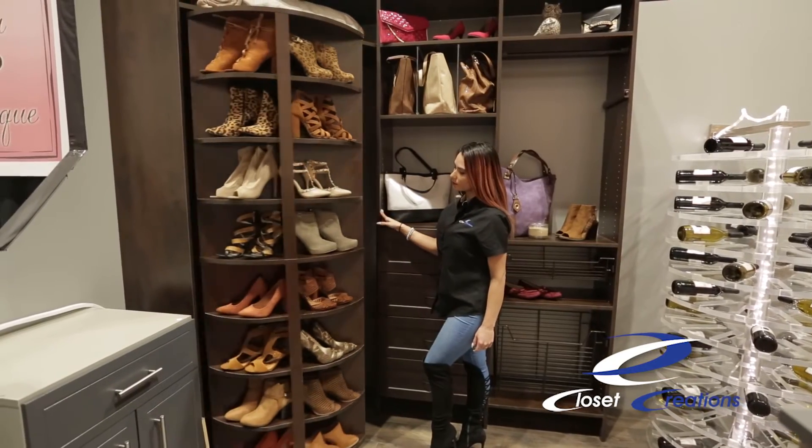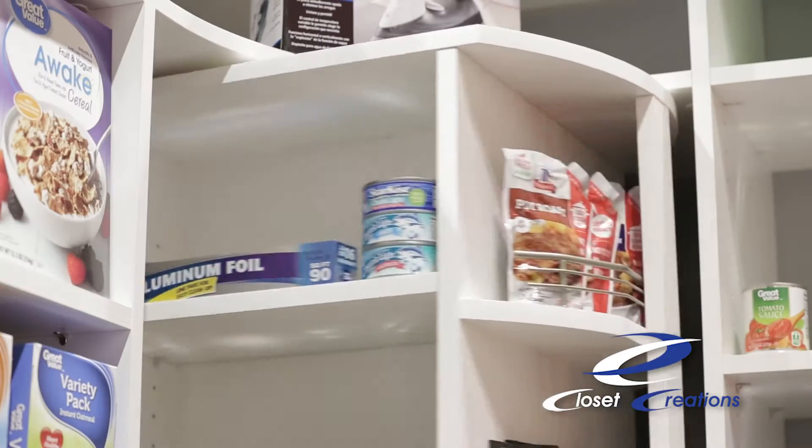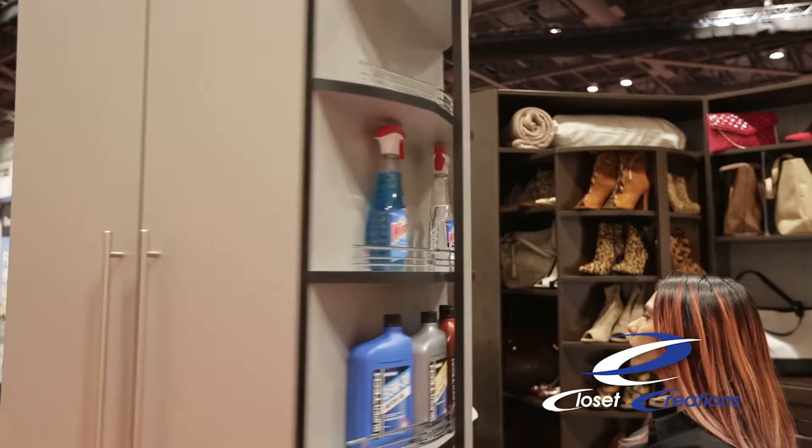Our Spinners by Lazy Lee provide full functionality with four usable sides of storage. This provides more than twice as much usable storage space as your traditional Lazy Susan or straight shelf.